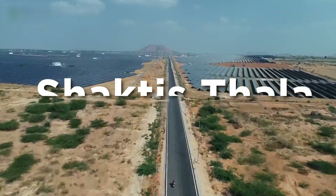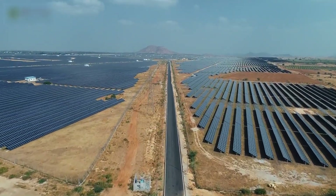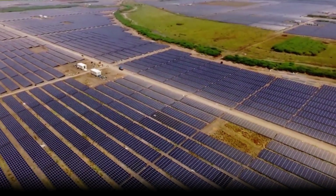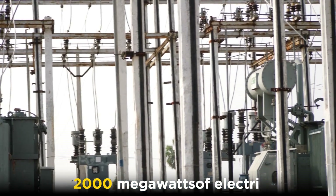The next is the Shaktistala Solar Park, which is located in the city of Pavagada in India. It covers an area of 50 square kilometers and has a capacity of approximately 2,000 megawatts.